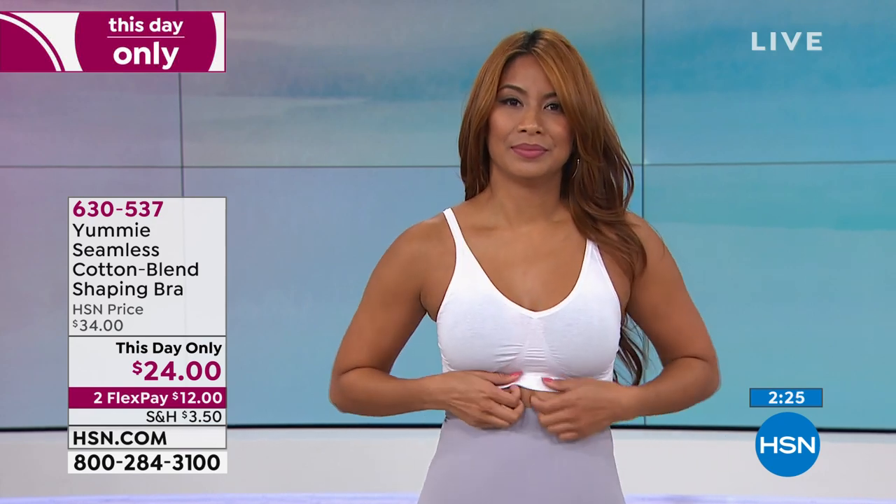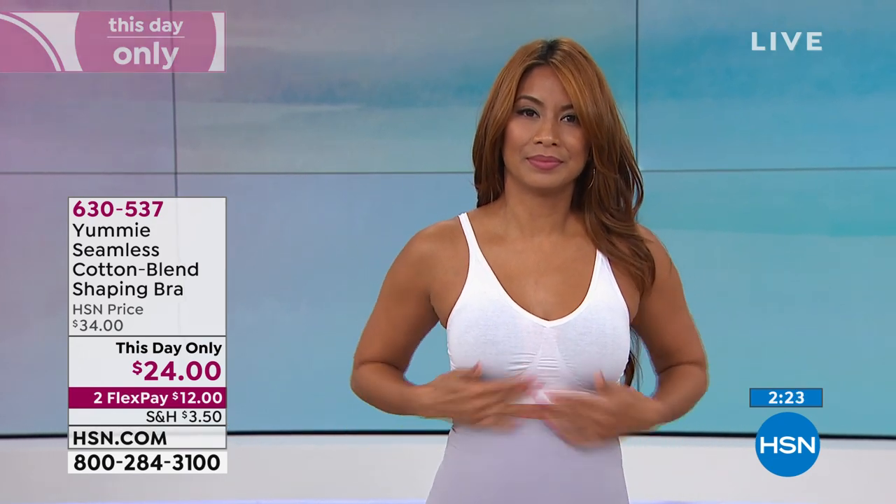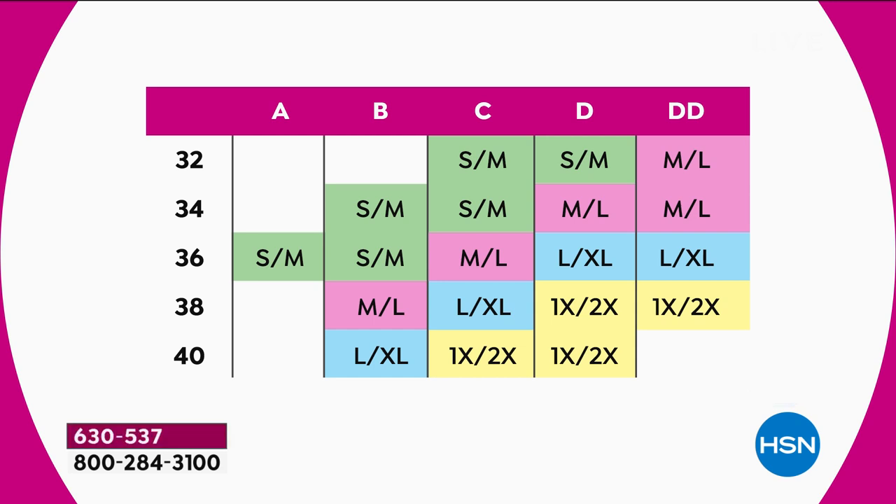This is now the lowest price we've ever offered on the cotton blend, and we're going to talk sizing here. There's a great size chart, super easy to use. You know your bust size — just find it on the size chart and you can see whether you're small, medium, medium-large, large-extra-large, or 1X-2X. There's a lot of stretch and give in these bras, so just take a look at that size chart and see where you belong.